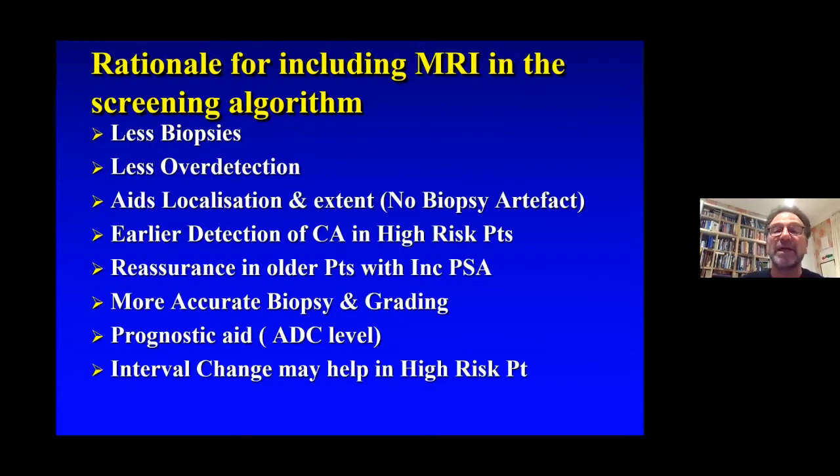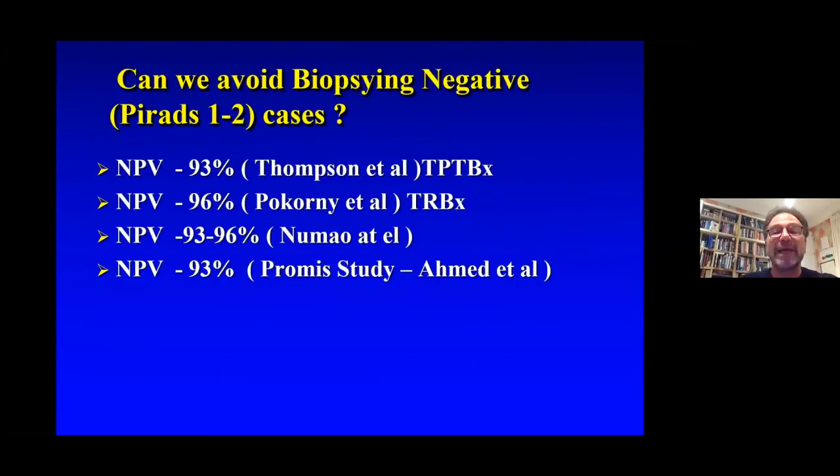The reason for including MRI in the screening algorithm is to decrease the number of unnecessary biopsies, decrease over-detection, aid in localisation and extent of cancer, earlier detection in high-risk patients, reassurance of older patients with increased PSA, more accurate biopsy and grading, using the ADC level as a potential prognostic aid, and using serial PSAs which could help in the very high-risk patient such as the BRCA2 patient. One of the big questions is: can we avoid biopsying patients who have a PIRAD 1 or 2? This has been shown to be the case in 93 to 96% of cases.